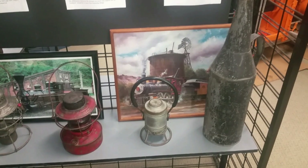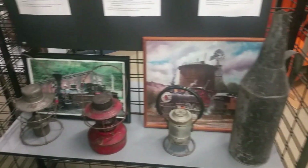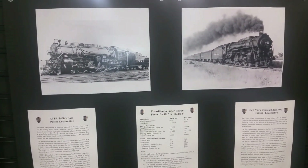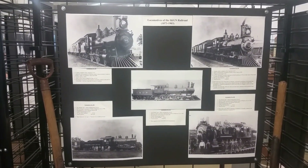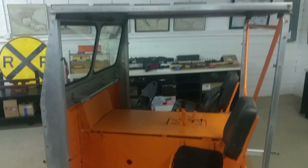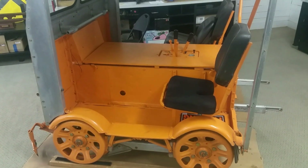Railroad lamps, just like we saw right there at the Cotton Belt Depot. This is what they use, I believe, to go up and down the railroad tracks and do repairs.